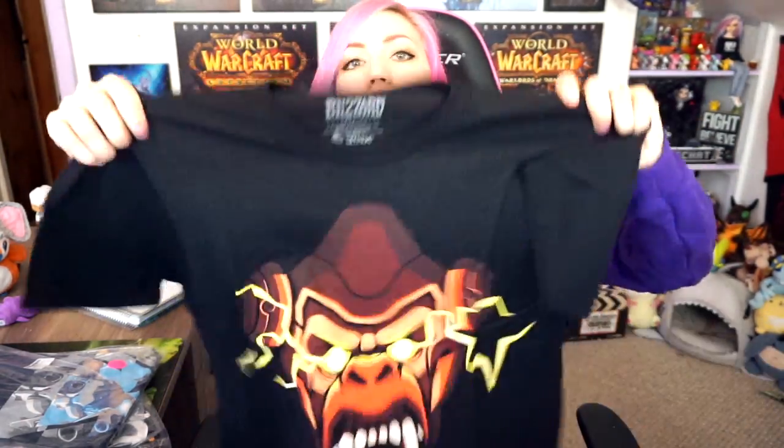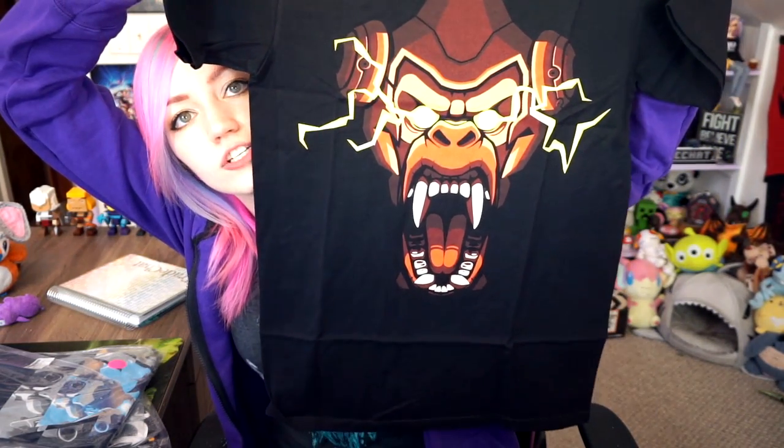I think this one has Winston on it — also a men's small. Oh my god, he's going full ape in this shirt. That's a sick shirt — look at how angry he is. And then the back says 'Overwatch.' Sweet shirt.